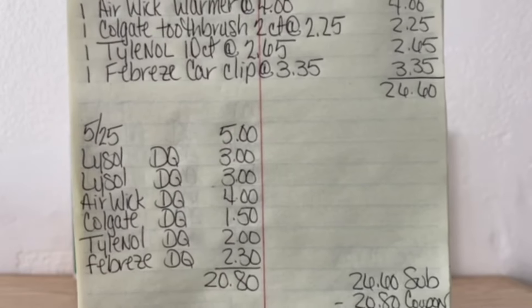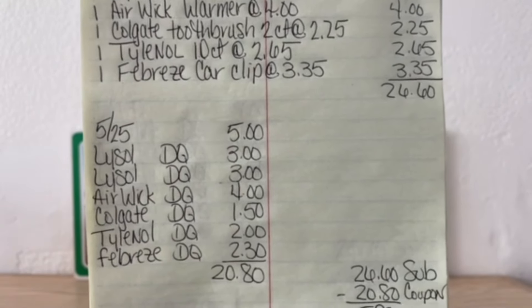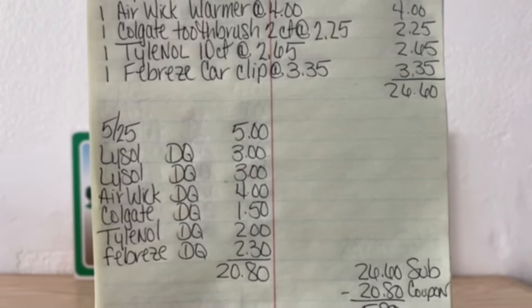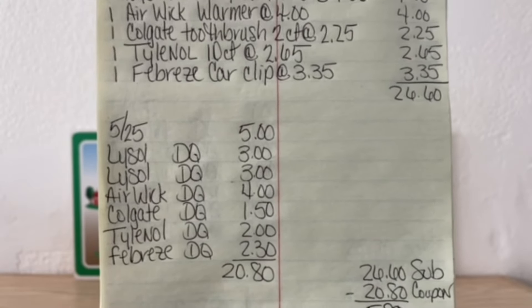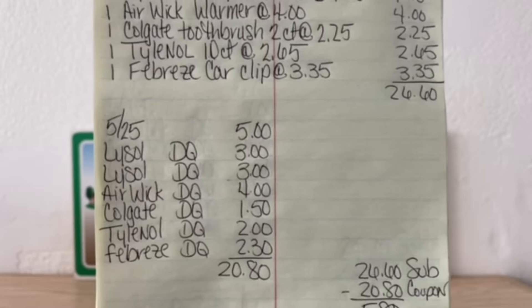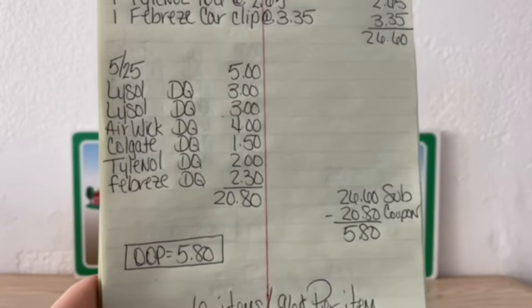Lysol DQ $3, Lysol DQ $3, Airwick DQ $4, Colgate DQ $1.50, Tylenol DQ $2, Febreze DQ $2.30. That gives us a total in digital coupons of $20.80 — that is high, and they're all digital coupons.